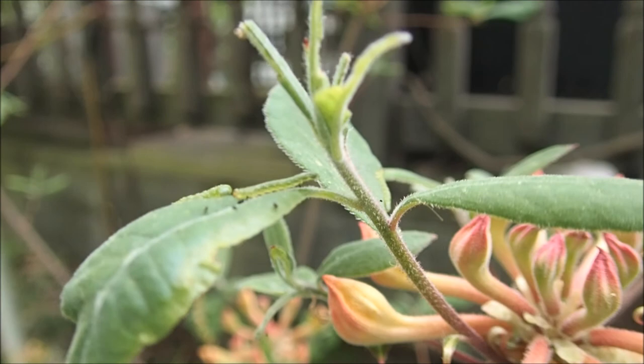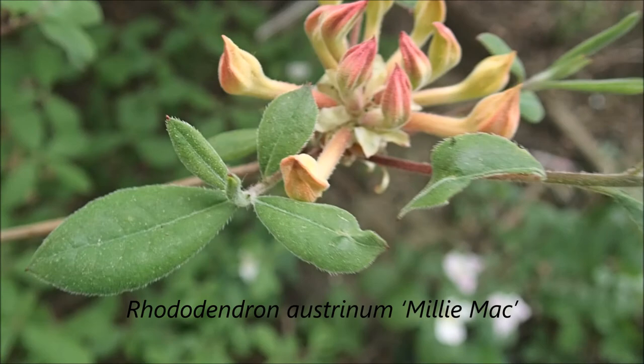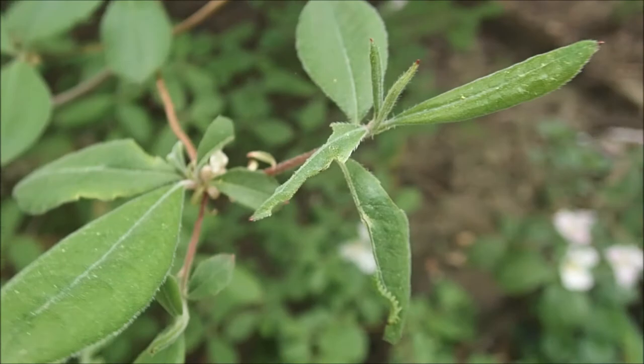Caterpillar season has begun. I am on a rhododendron here, and this is actually a southern species, or a native flame azalea. I bought it because it's a very specific cultivar. These caterpillars seem to be mimicking the vein in the leaves that they're marching along as they chew up the plant. They mostly remain motionless, especially when someone's around and breathing on them.